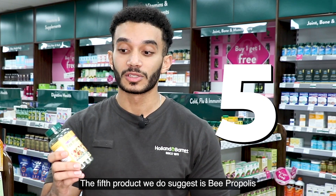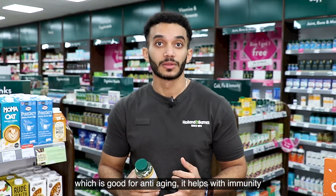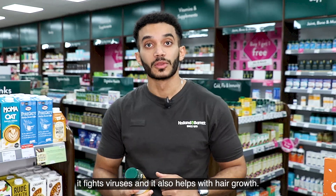The fifth product we suggest here is Propolis, which is good for anti-aging, helps with immunity, fights viruses, and helps also with hair growth.